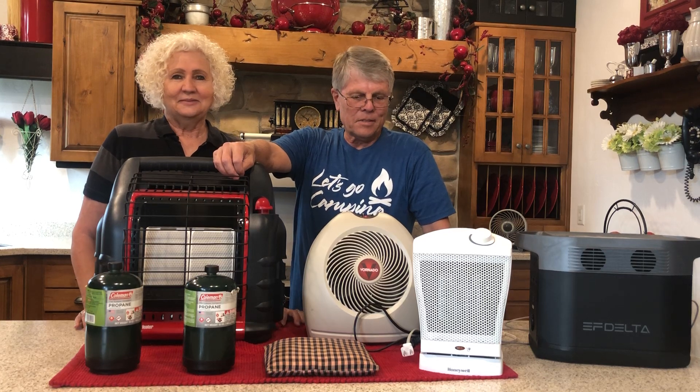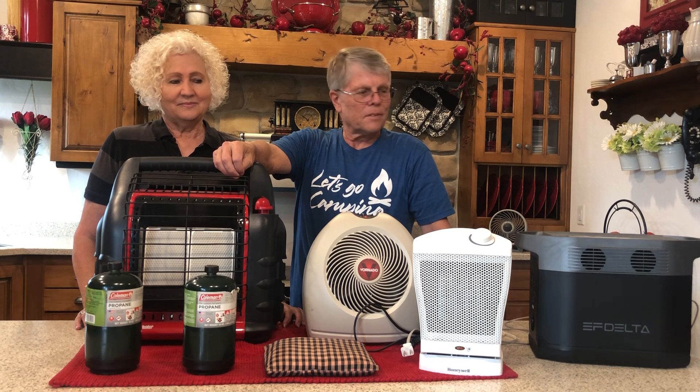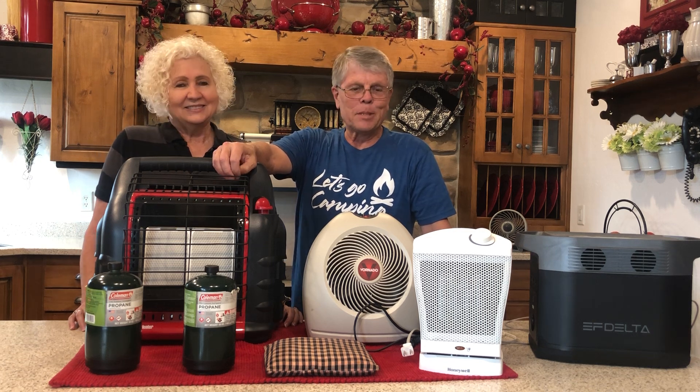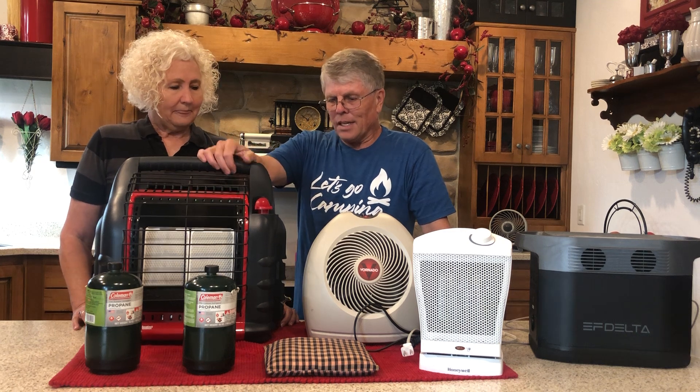We're Cliff and Jeannie Dayton and we love gadgets and we love being prepared. This section is on heating.